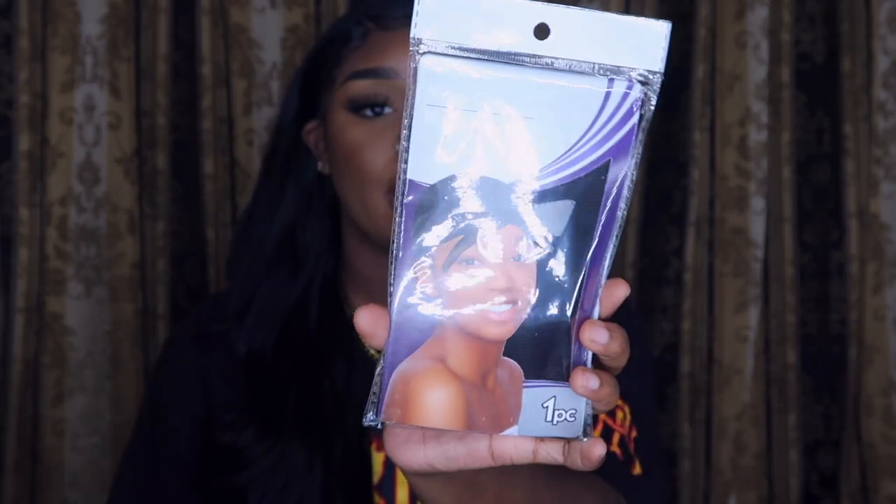I also got a bonnet wrap cap. These always come in handy — y'all going to the beauty supply store to wrap your hair up when you can just get some from Dollar Tree. I get these all the time. I either get these or Durags, to be honest.